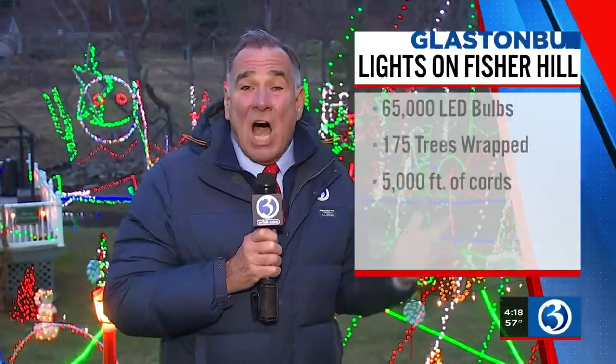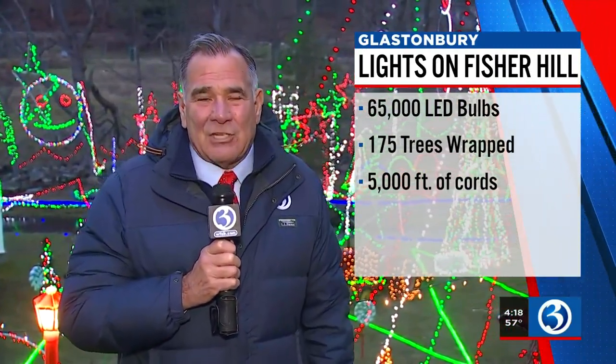They have 65,000 LED lights, 175 trees are fully decorated in lights, and that goes along with 5,000 linear feet of extension cords and 5,000 feet of ground lights.